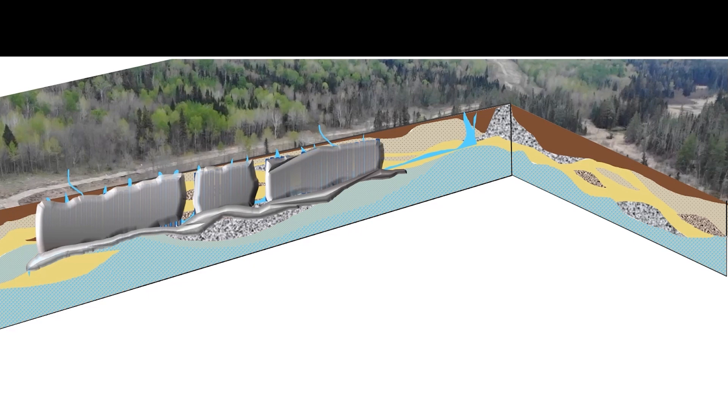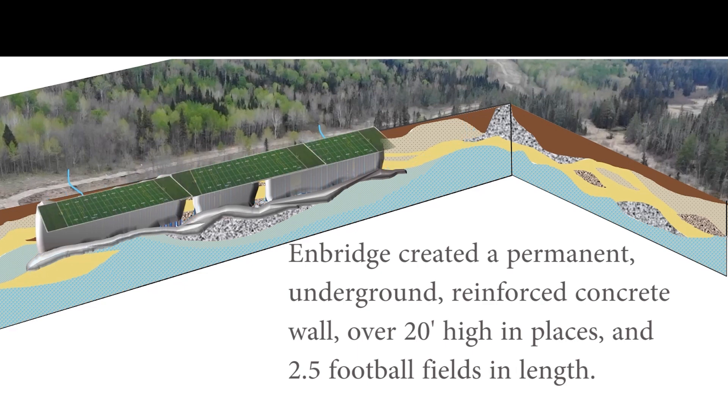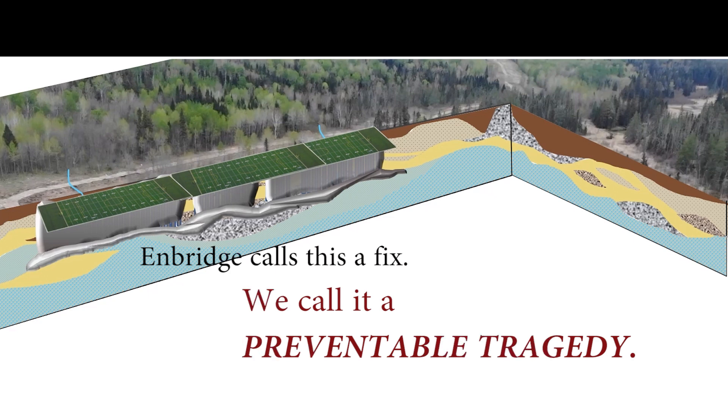Basically, in this delicate system of wetlands, they've created a permanent, underground, reinforced concrete wall over 20 feet high in places and 2.5 football fields in length. They call this a fix. We call it a preventable tragedy because it acts like a dam and permanently interrupts water flowing through the wetland soils to La Salle Creek.